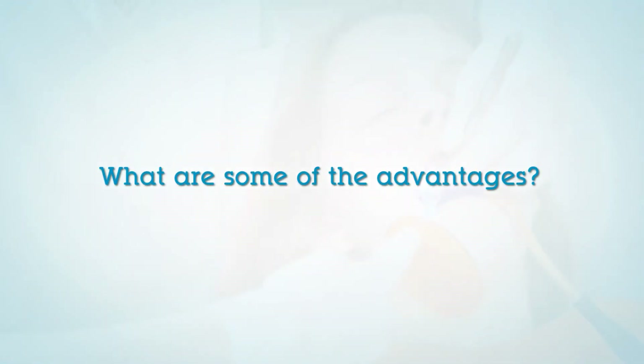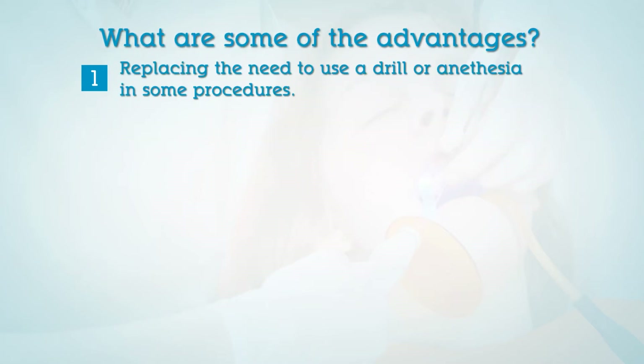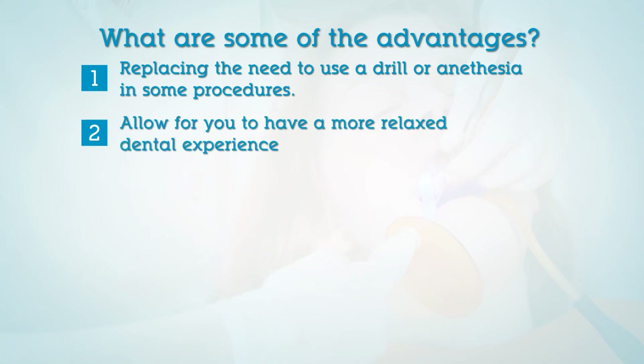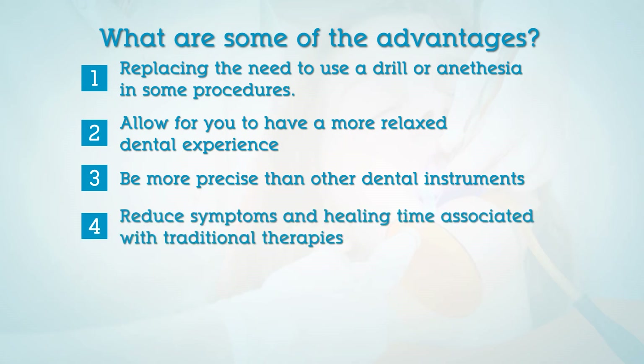There are several advantages to using laser treatments, which can include replacing the need to use a drill or anesthesia in some procedures, allowing for a more relaxed dental experience, being more precise than other dental instruments, and reducing symptoms and healing time associated with traditional therapies.